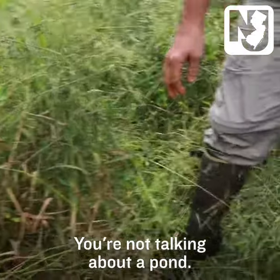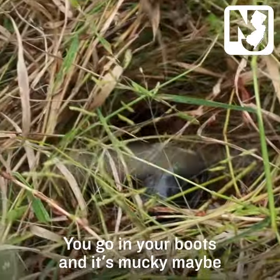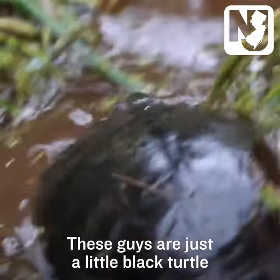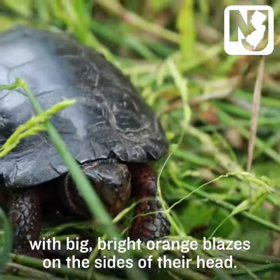You're not talking about like a pond — they don't like being in ponded areas. You go in with your boots and it's mucky, maybe up to your ankles or something. But these guys are just a little black turtle with big bright orange blazes on the sides of the head.